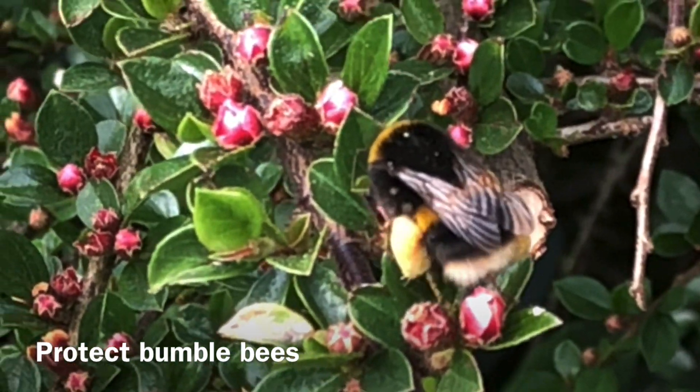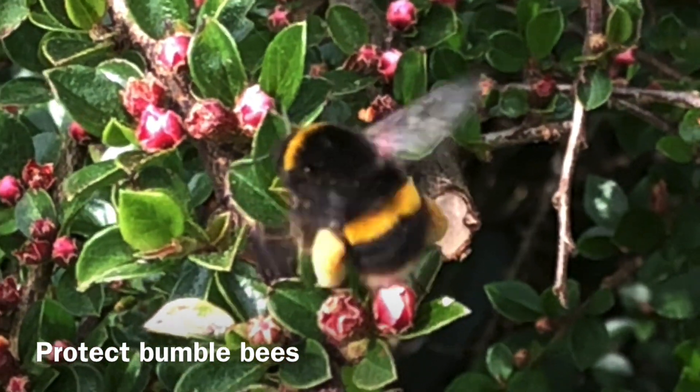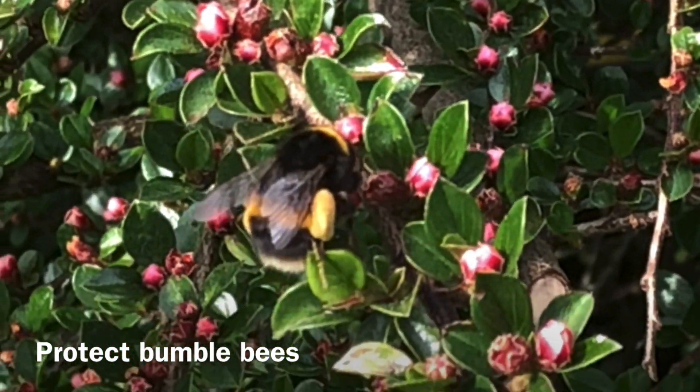Sadly, bumblebees are declining in numbers. This is mainly because of habitat loss, climate change and pesticide use.